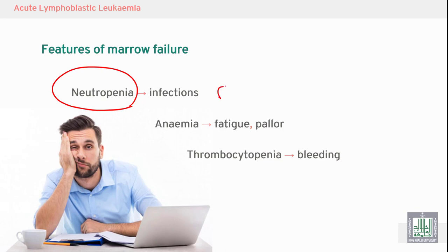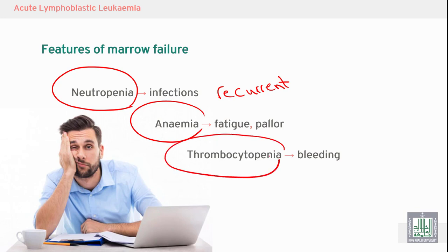Neutropenia leads to recurrent infections. There is also anemia with its symptoms and signs including fatigue and pallor, and thrombocytopenia with bleeding from different sites.